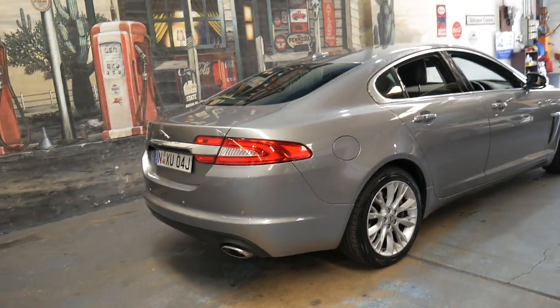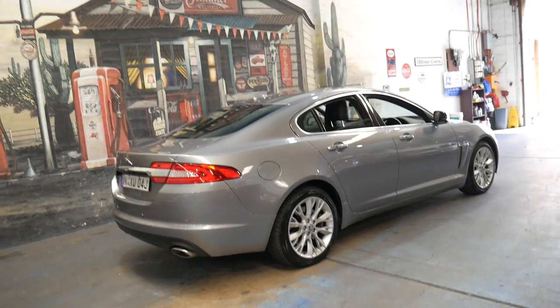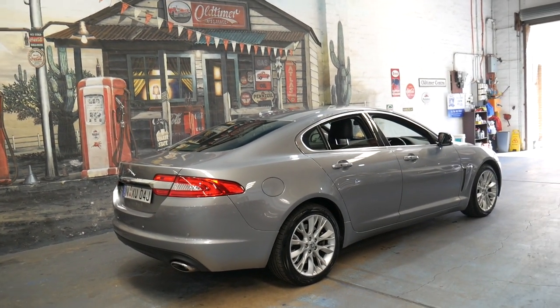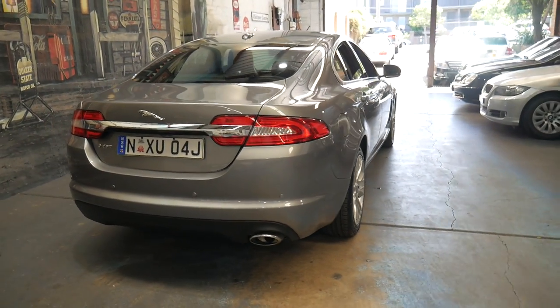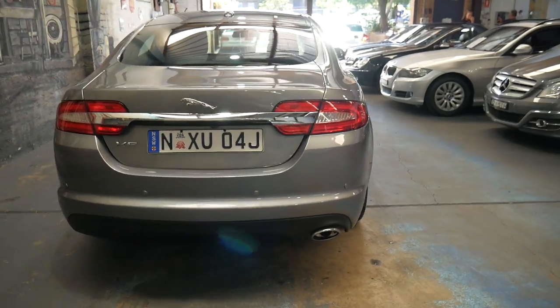We have sold a few turbo diesel XFs like this one — similar 2013 models — to people who do 40,000 or 50,000 kilometres a year because they need reliability and very good fuel consumption.